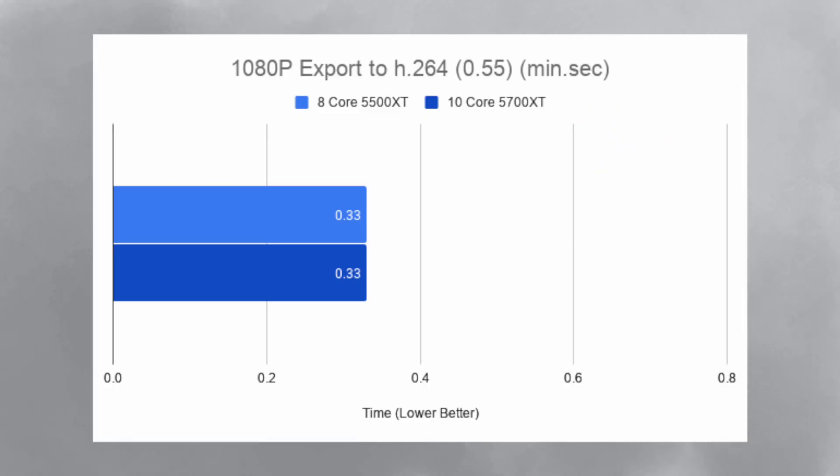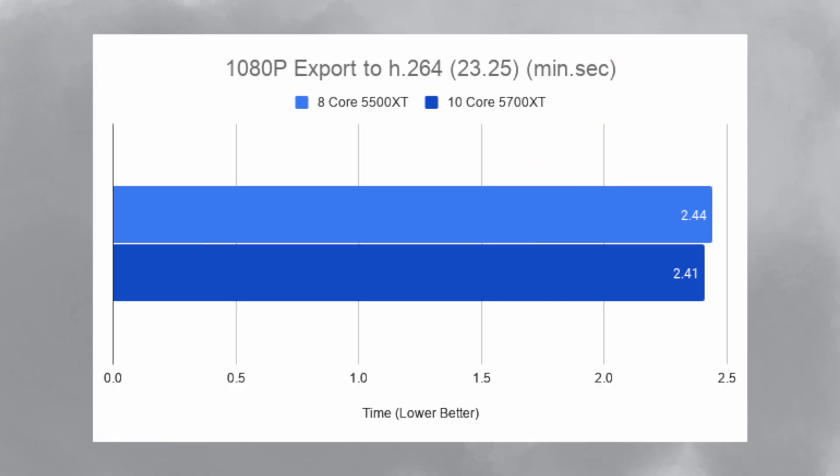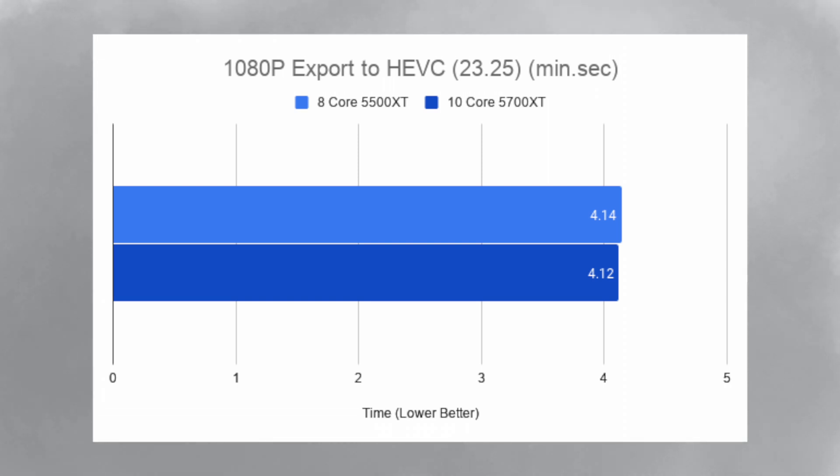I then exported some 1080p footage. For a short clip in H.264, both iMac A and iMac B took 33 seconds. Exporting that same 55-second clip to HEVC, iMac A took 36 seconds and iMac B took 34 seconds. Then I exported a longer 1080p clip — 23 minutes and 25 seconds long. Exporting to H.264, iMac A took 2-minutes 44 seconds and iMac B took 2-minutes 41 seconds. Exporting to HEVC, iMac A took 4-minutes 14 seconds and iMac B took 4-minutes 12 seconds.